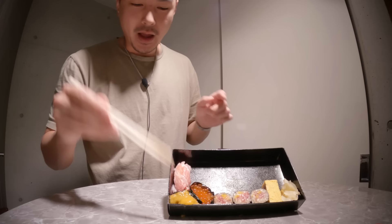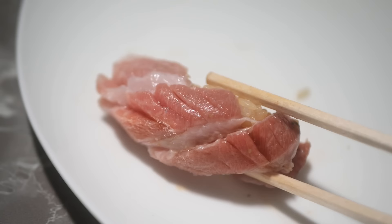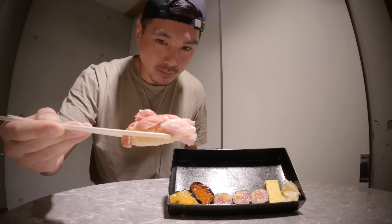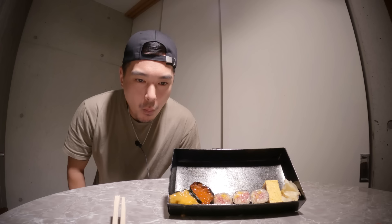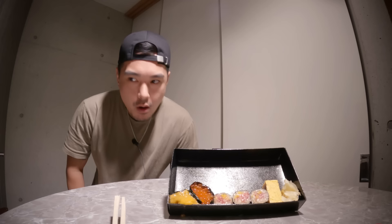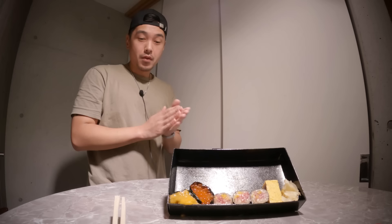I hear the sea urchin uni can be a hit or miss for some people — we'll see. All right, I think this one right here is gonna be real special. I'm pretty sure this must be fatty tuna — you can see the fat on it and how they scored it. A little piece falling off the end, but that's fine. That flavor is off the wazoo, man. That fat adds so much flavor — or else where is the flavor coming from? It's melting, god dang.